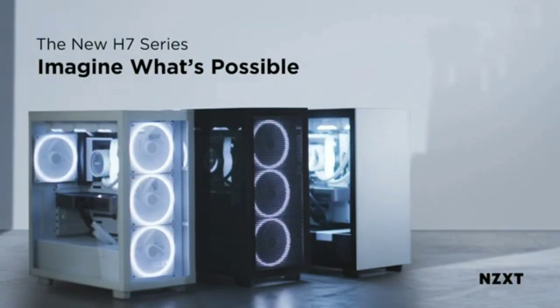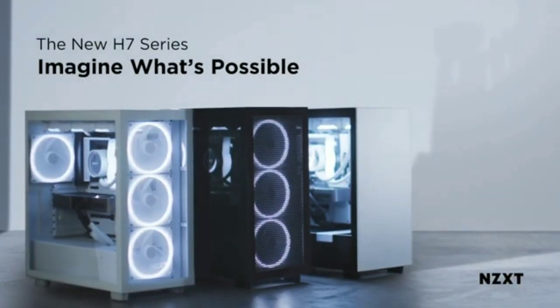If you don't like the look of the fully vented front and you aren't that concerned about keeping your temps as low as they can go, the non-Flow H7 model has a solid front, but with everything else we loved about the H7 Flow.